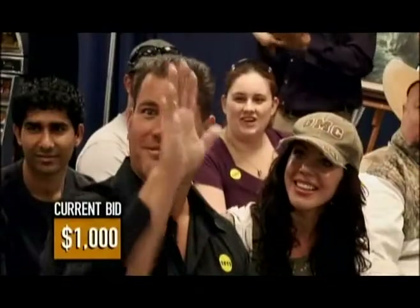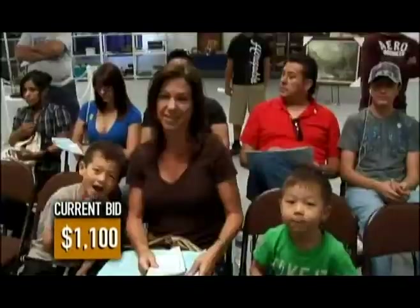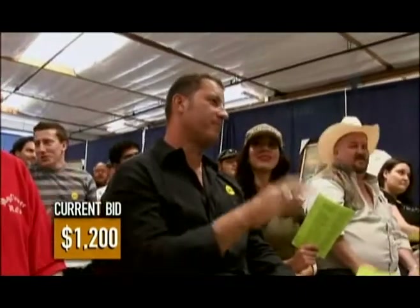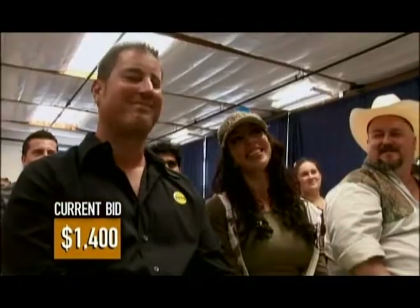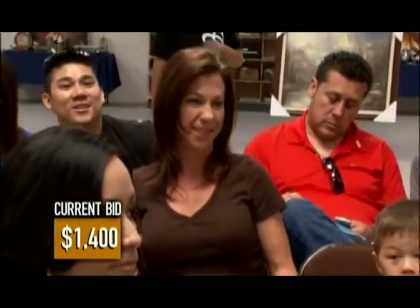I don't like to lose. Bidding reached $1,000, $1,100, $1,200, $1,300, $1,400. I went as high as I could go. I hit a number in my head, and once I hit that number I just couldn't go any higher. So $1,400 to the lovely lady. Congratulations.